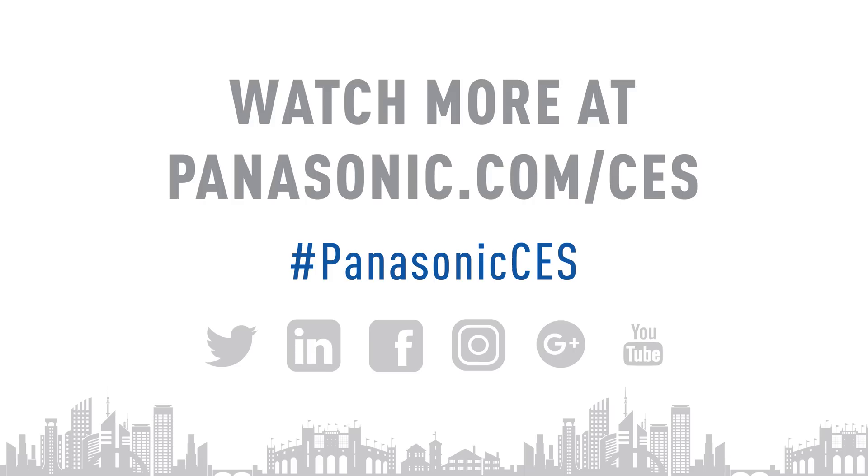And that's not even everything. So if you're at CES 2017, you have to stop by the Panasonic booth and check out all this tech. And if you're at home, be sure to follow the hashtag PanasonicCES, because we'll be posting videos all week long. PanasonicCES.com.